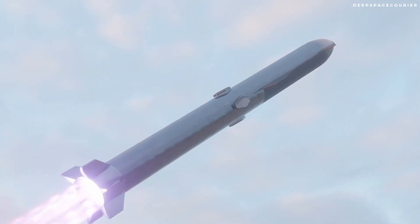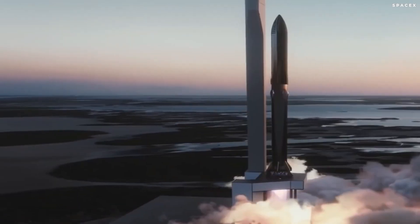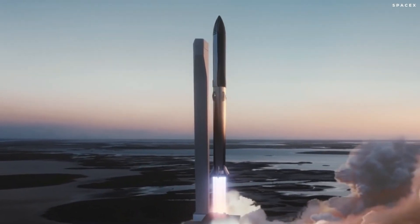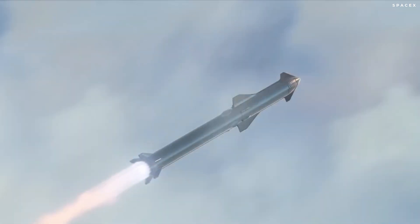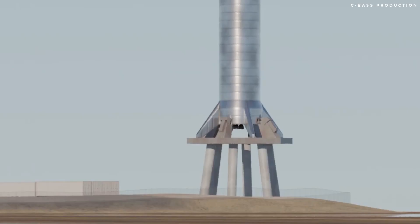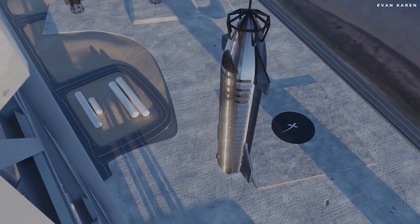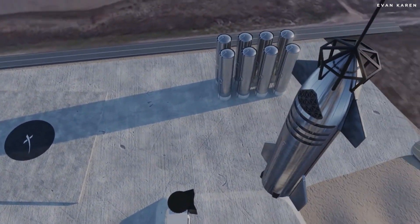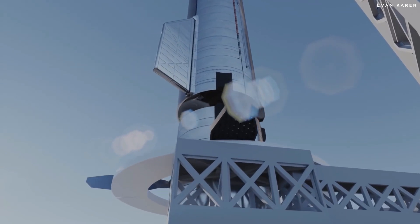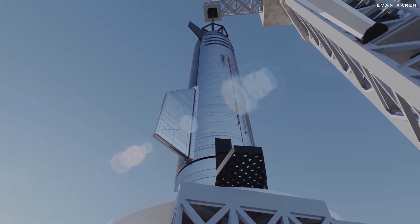Starship will also be the spacecraft's name, and the giant rocket or booster will be called the Super Heavy. At launch, Starship will sit atop Super Heavy, having a combined height of 390 feet. The vehicles will be powered by SpaceX's next-generation Raptor engine — Starship will have 6 Raptors, while Super Heavy will sport around 30 Raptors. The spacecraft, also called Starship, features a nose cone and landing fins, and is a stainless steel vehicle with 6 highly efficient Raptor engines at the rear of its 160-foot frame.